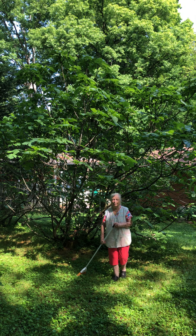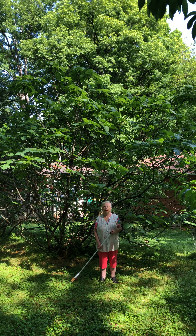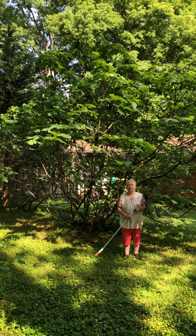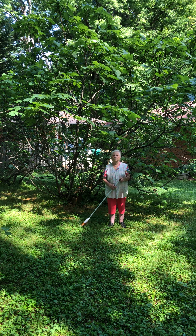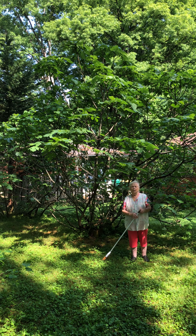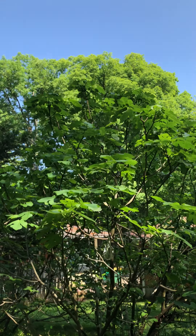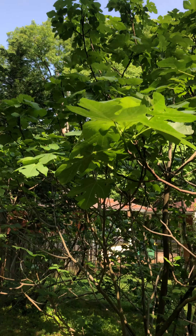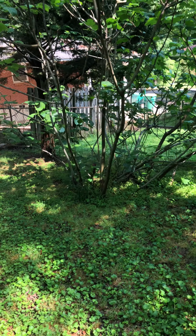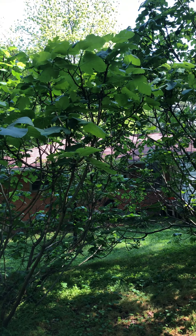It would take maybe four of you standing on top of one another to be as tall as that tree. We cut it all back maybe five years ago — cut everything back — and here's the other one that grew next to it. I planted that one. Let's see, we cut it back.